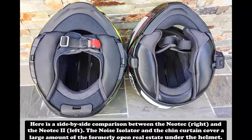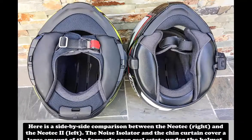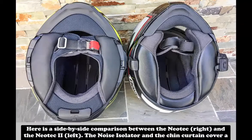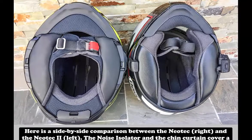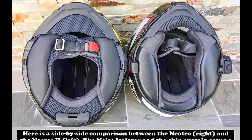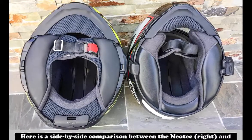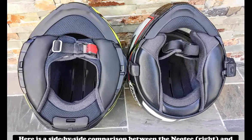First, the removable chin curtain reaches back further towards the chin strap. The curtain is constructed with noise-damping foam sandwiched between layers of fabric. New to the Neotec II are the noise isolator cheek pads that wrap around to make the opening smaller below the rider's ears and then expand slightly to fill more of the gap to the rear of the chin curtain. Out on the road, in a direct comparison between the Neotec and the Neotec II, the noise levels reveal a clear difference — I would gauge it as approximately 10% quieter.